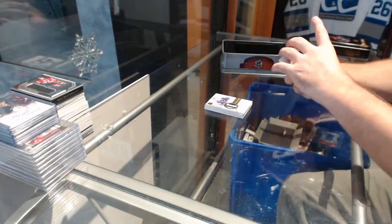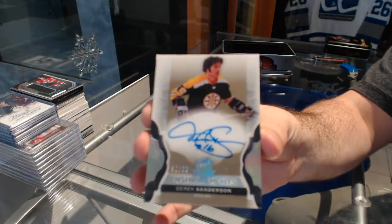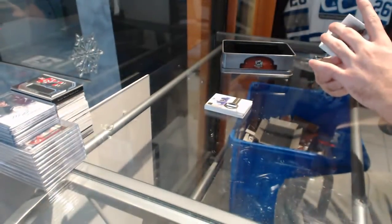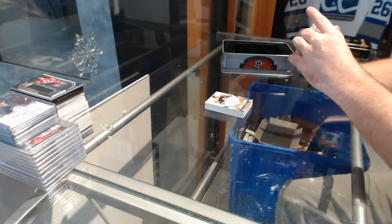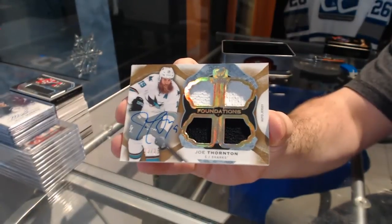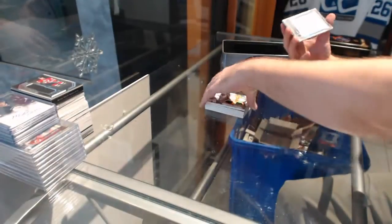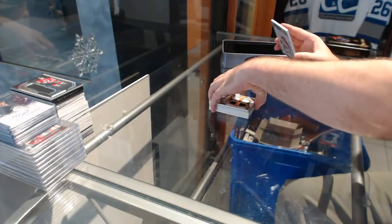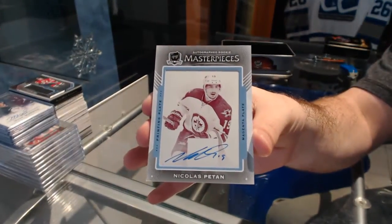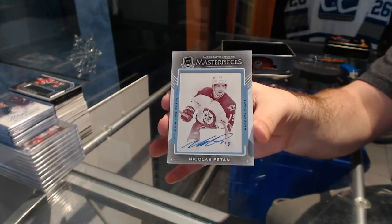For the Boston Bruins to 99, Shrine Mints Auto — Derrick Sanderson. We've got a quad jersey auto number to 15 for the San Jose Sharks — Joe Thornton. And a one-of-one printing plate autograph for the Winnipeg Jets — Nick Patan. Yes, that's a 15-16 plate — one-of-one printing plate.